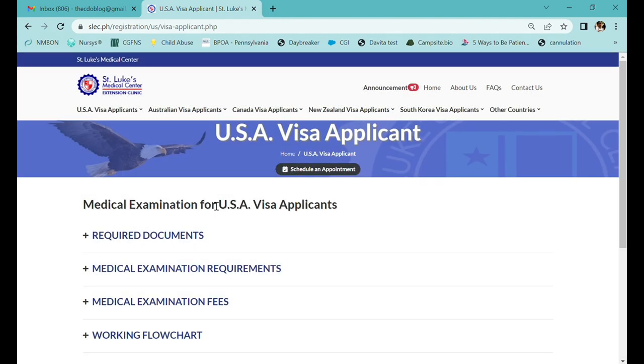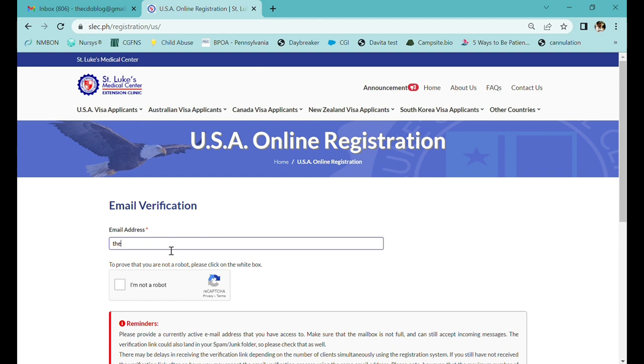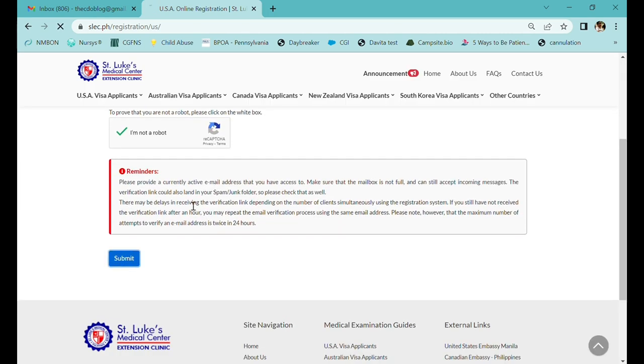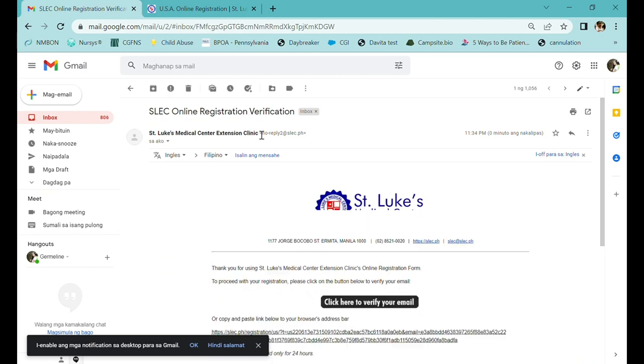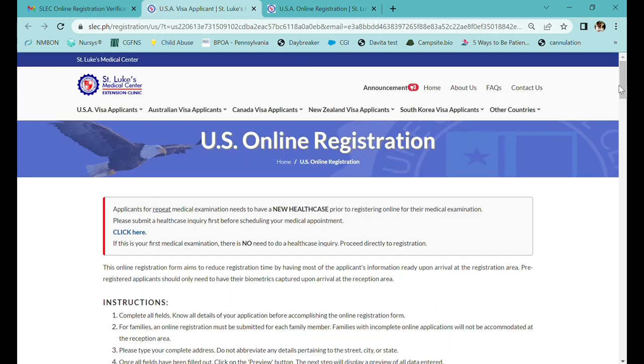A privacy statement message appears — check 'I accept' and click Submit. You'll be on the USA visa applicant main page where all the information is posted. Proceed by clicking 'Schedule an Appointment.' An announcement window appears for repeat medical examination requiring a new health case number; since this is your first time, just close the window. Input your valid email address, check the 'I am not a robot' box, and click Submit. An email entitled 'SLEC Online Registration Verification' will be sent — go to your inbox, open it, and click the button to verify. You'll then be redirected to the online registration page.